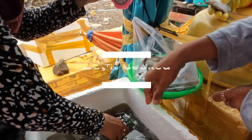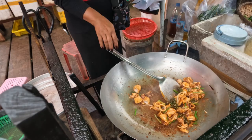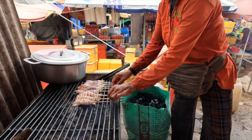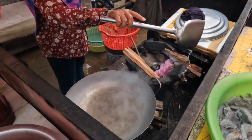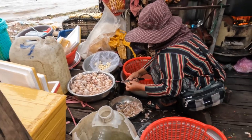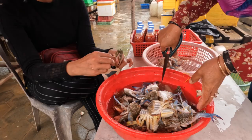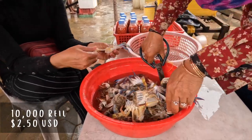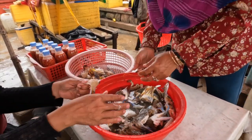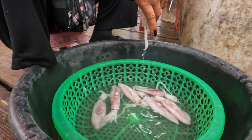Tip number four: getting your food cooked. You can often work with the same seller to have your seafood cooked for you — they'll work with other vendors to have it stir-fried, grilled, boiled, or steamed, and they'll prepare all the ingredients for you. Feel free to use your negotiating skills here as well. The asking price starts at 10,000 riel or $2.50 USD per dish, but I've heard others paying half that amount, so you can definitely negotiate down, especially if you have a large order.